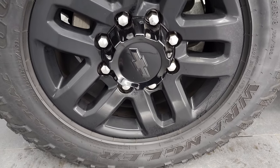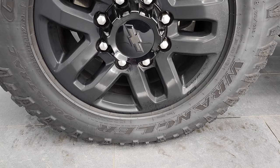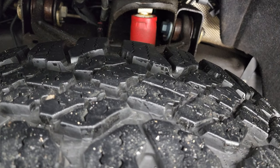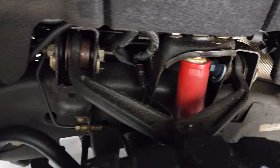This one comes with the 18-inch painted black alloy rims, part of the Midnight Edition, and has Goodyear Wrangler Duratrac tires — LT 275/55 R18. They have a really good amount of tread left; I'd say 70 to 80 percent of the tread left on those tires, maybe even a little bit more.